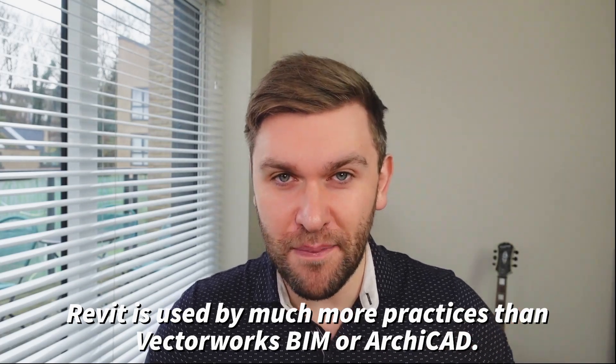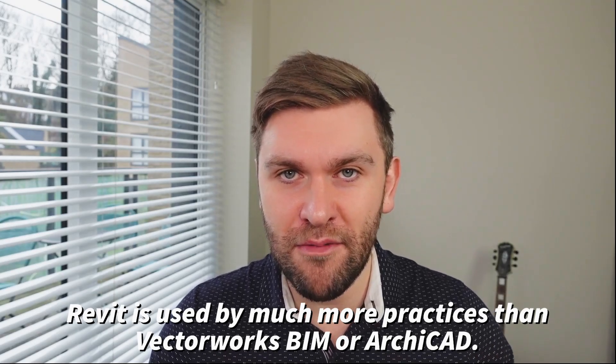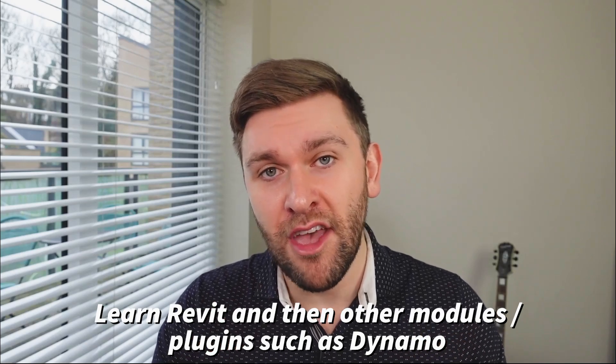The majority of architectural practices understand, use, and have implemented Revit. So if you understand how to use Revit, you're going to maximize your chances of employment. If you haven't learned Revit yet, you need to learn it, and the best thing for you to do right now is to perfect your Revit skills.